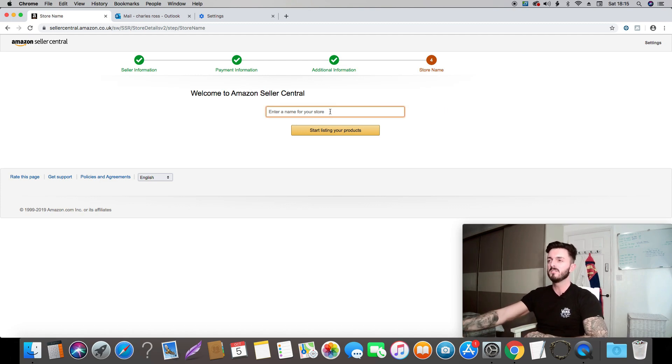The last step is your store name. Here you're going to name your store. I would try and put something generic so you're not limiting yourself to what you can sell — you don't want to call it 'Toys' if you're going to sell handbags. So I'm just going to put in 'Charles's Goods.'